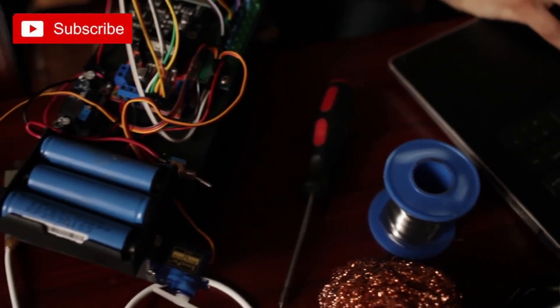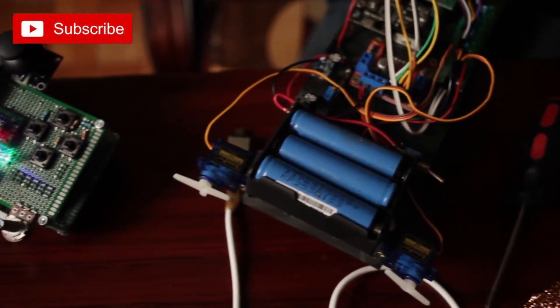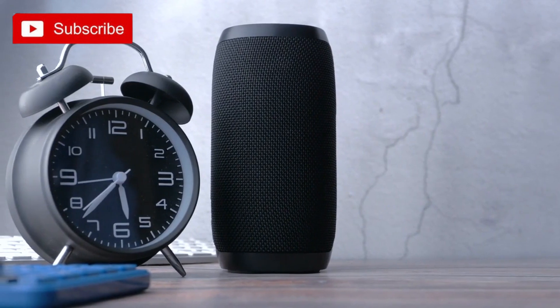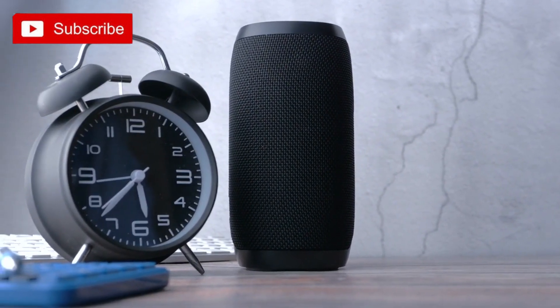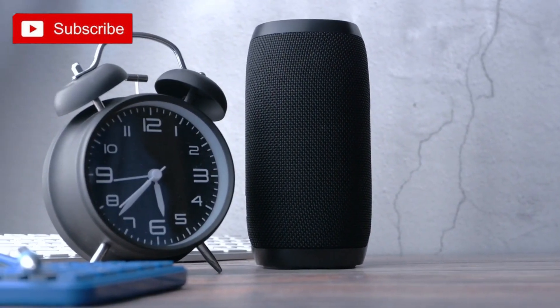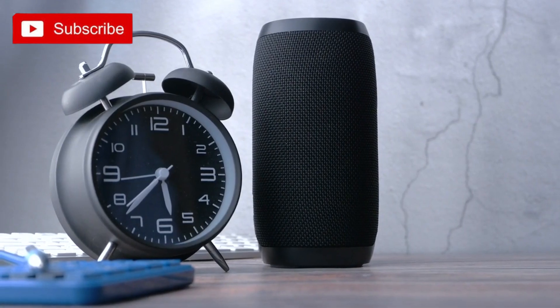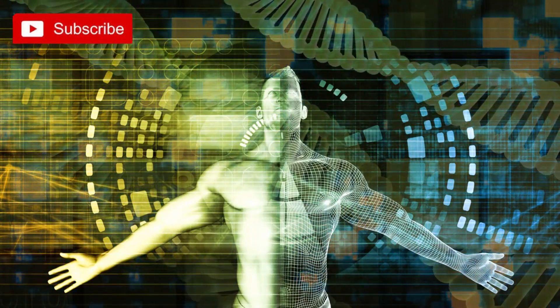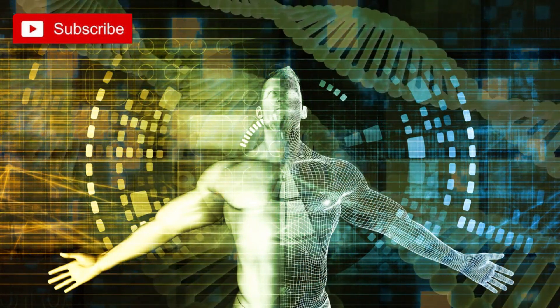In this video, we will be sharing exciting DIY tech projects that you can try at home. From building your own smart mirror to creating a portable Bluetooth speaker, these projects are sure to challenge your technical skills and creativity. So grab your tools and get ready to embark on a journey of technological innovation and discovery.